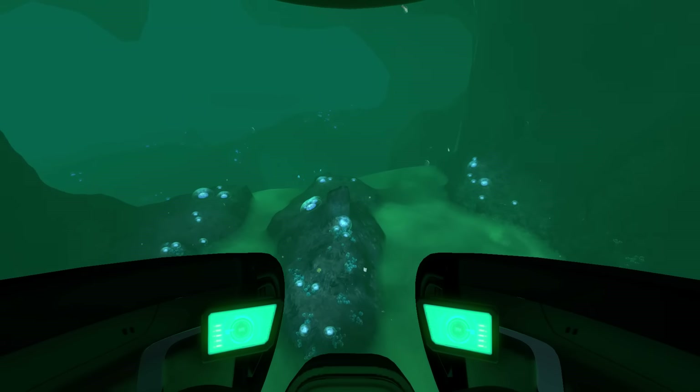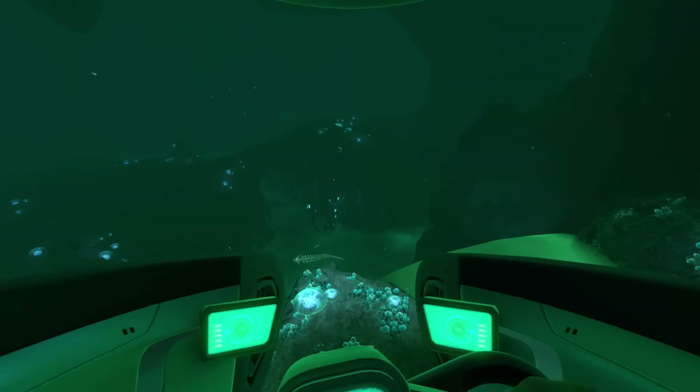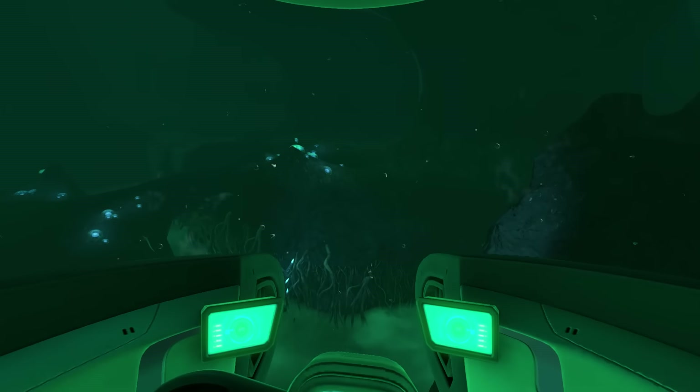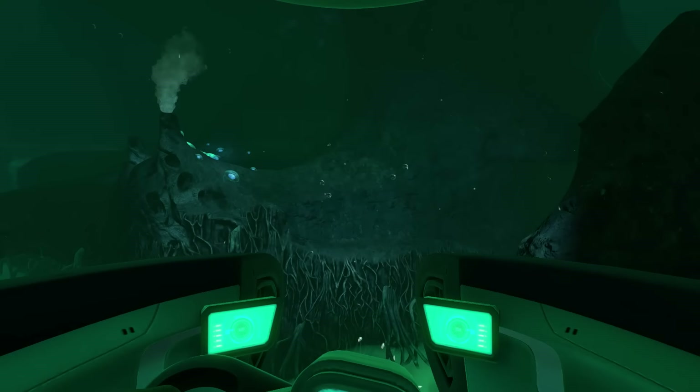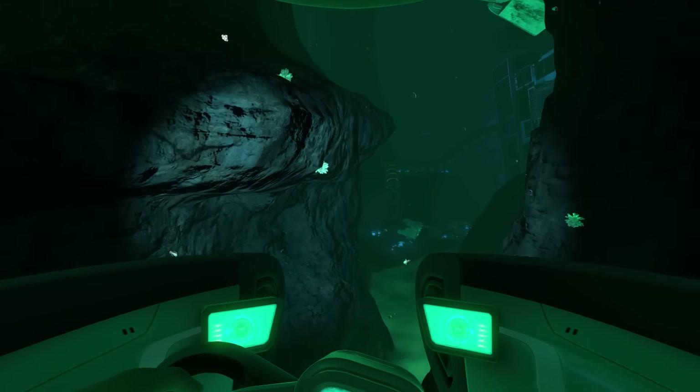It gives me the heebie-jeebies. So yeah, that's not nice — I'll show you that. And apparently there's a reveal animation for when you'll find out that you actually have it properly, and your player will realise that you have it. So at the moment I'm just heading towards the Lost River facility.